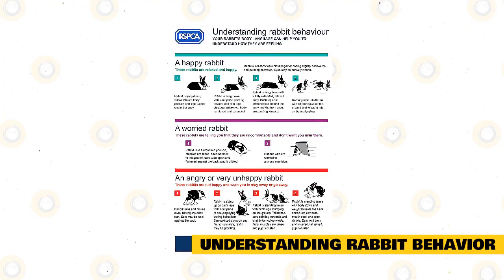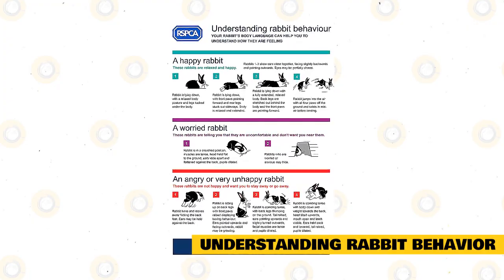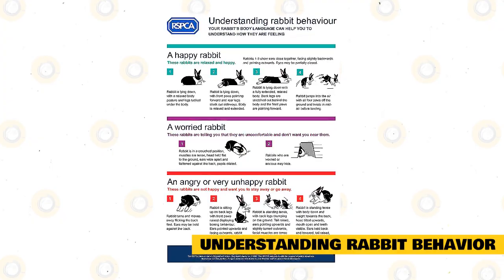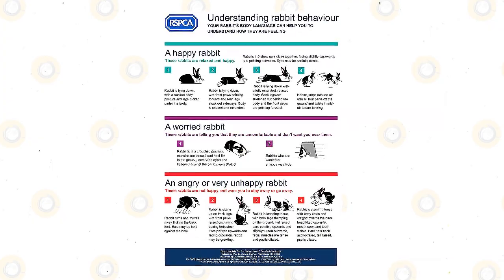However, it's important to remember that ears are just a tiny part of your rabbit's entire body. You need to make sure you look at your rabbit's ears in the context of their whole body language to get the clearest picture of what your rabbit is saying.